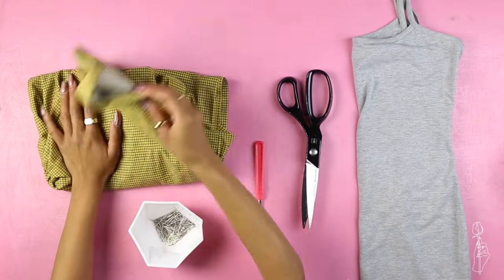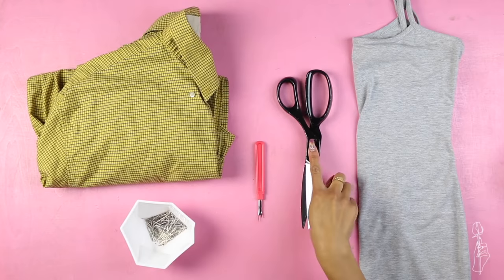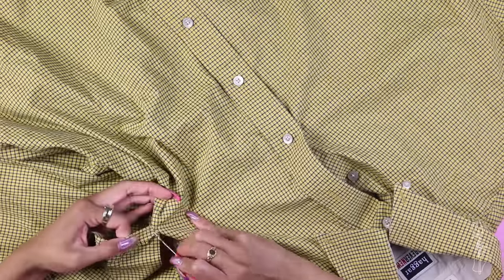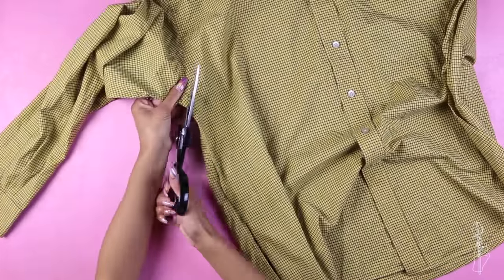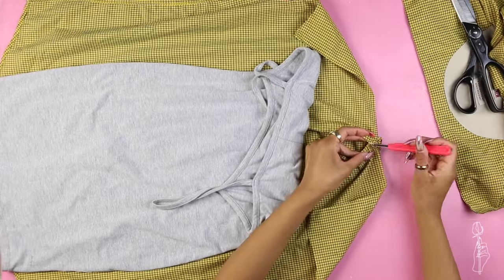For this dress you need a men's button-up shirt, some pins, a seam ripper, fabric shears, and a fitted dress for reference. The first thing you want to do is remove the front pocket with your seam ripper. Then cut up the side seam and cut off the sleeves. For the back, cut off the yoke and remove any stitches to flatten the back out.